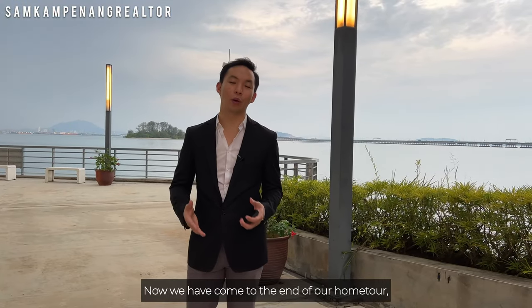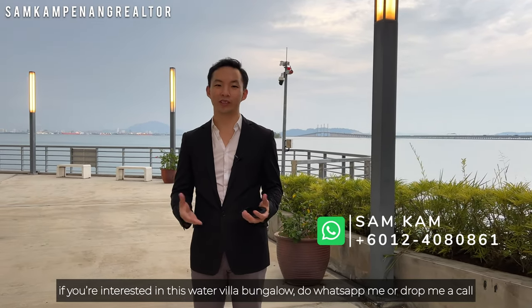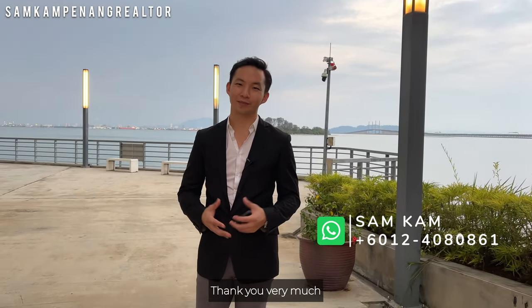We have come to the end of our home tour. If you are interested in this water villa bungalow, do WhatsApp me or drop me a call. Thank you very much.